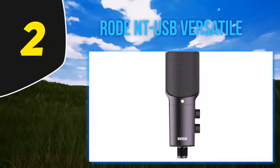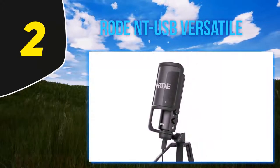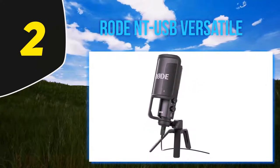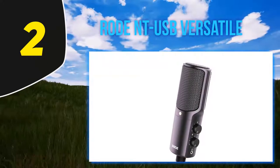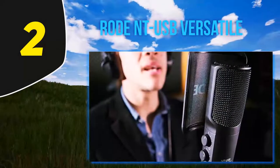It also comes with a premium-grade pop shield that is specifically tailored to sit at the optimal distance from the microphone. A pop filter is an undeniable necessity if you want your recordings to be free of interference and harsh plosive sound spikes. The Rode NT-USB is easy to attach to its complementary ring mount and tripod stand, both of which are of a solid build.